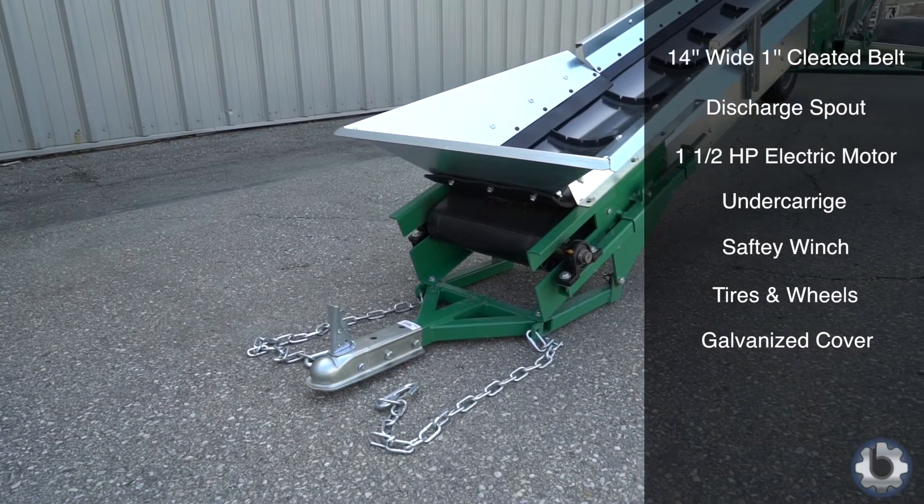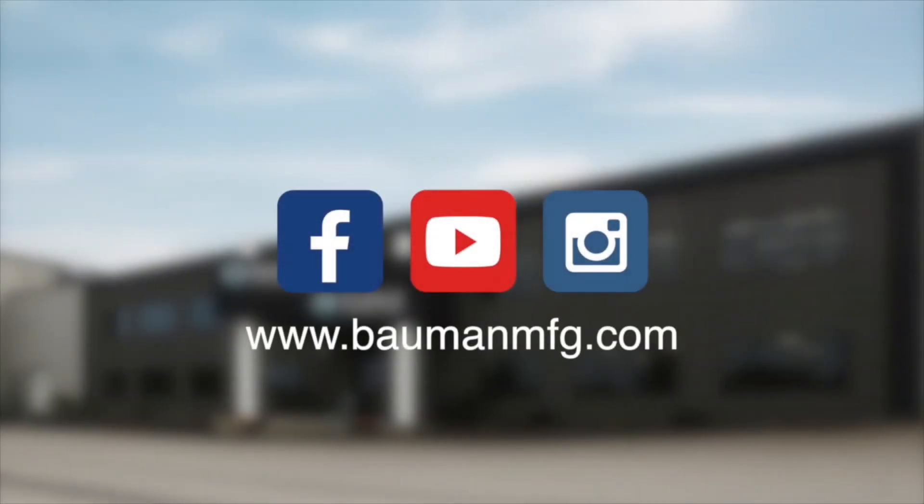Also your choice of a clevis, pintle ring or a ball hitch. For more information on any of our Bauman products, please check out our website or go to our social media platforms.